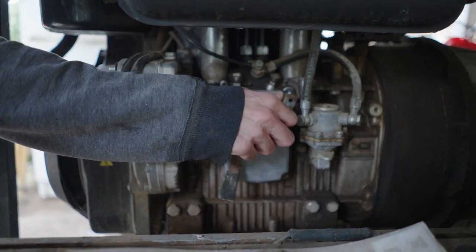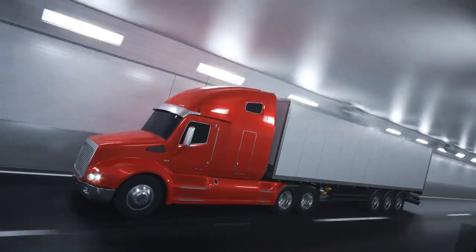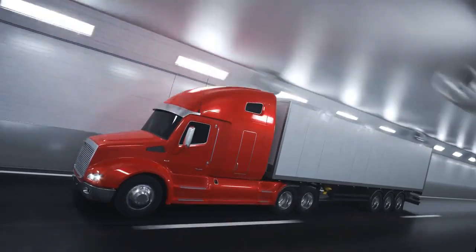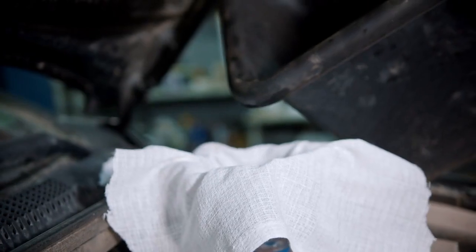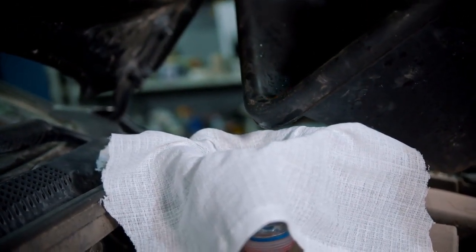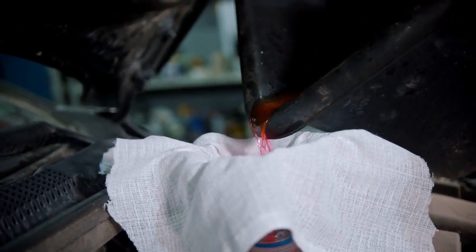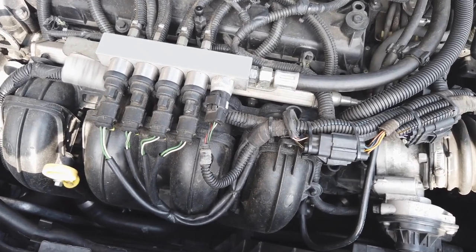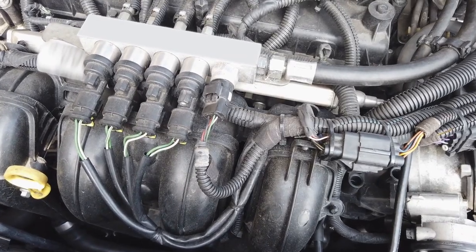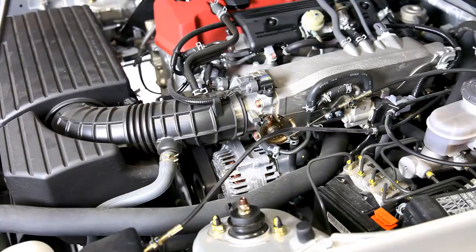Heavy-duty trucks handle long hauls and tough conditions, often pushing engines to their limits. These powerful machines rely on effective cooling systems to manage the intense heat produced during operation. Without a properly functioning cooling system, engine components can overheat, leading to catastrophic damage or expensive repairs. Let's break down the key aspects of these systems.